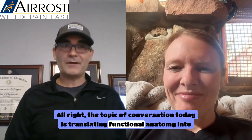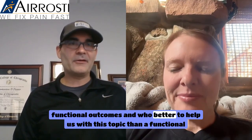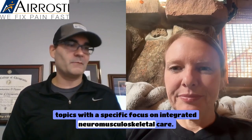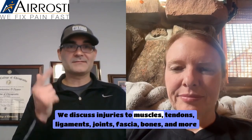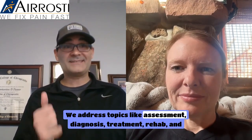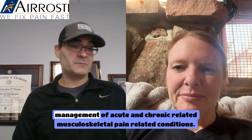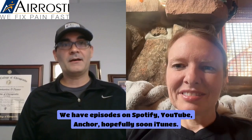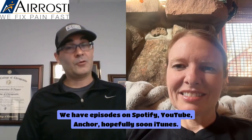The topic of conversation today is translating functional anatomy into functional outcomes, and who better to help us with this topic than a functional anatomist. The We Fix Pain Podcast focuses on health and wellness related topics with a specific focus on integrated neuromuscular care. We discuss injuries to muscles, tendons, ligaments, joints, fascia, bones and more that lead to pain, and we address topics like assessment, diagnosis, treatment, rehab, and management of acute and chronic musculoskeletal pain conditions.